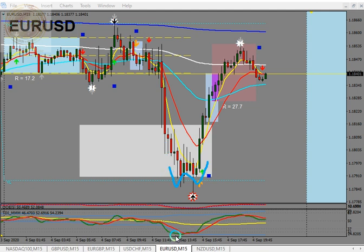The W pattern — after all five confirmations were given, this was our entry point. This was our first entry point, with this being our second entry point as well, and then an exit. Let's move on to the next pair.